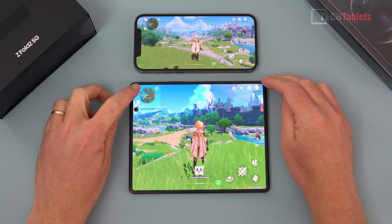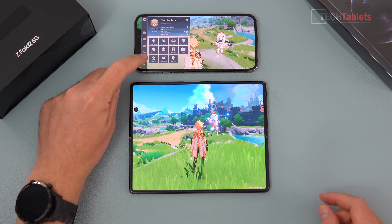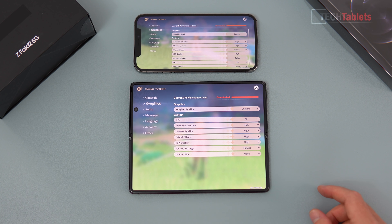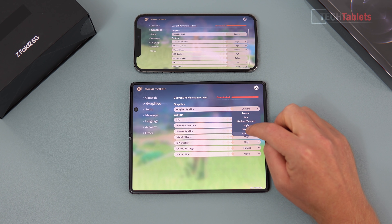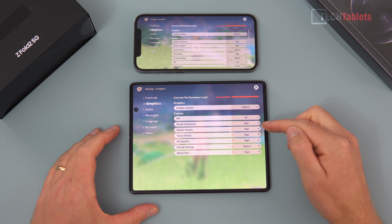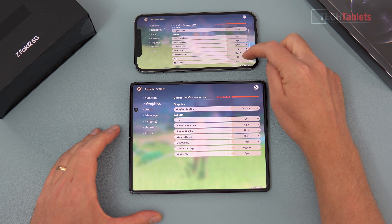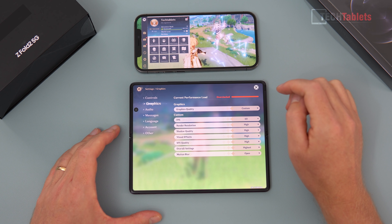Settings-wise, I'm running the exact same graphical settings on both devices. Under graphics, it says custom — this is basically the highest setting — and both are set to 60 frames per second. I'll select 'highest' on both; it shows as custom because I set it to 60 fps. This is an absolute battery killer for both devices, but the frame rate is set to 60.